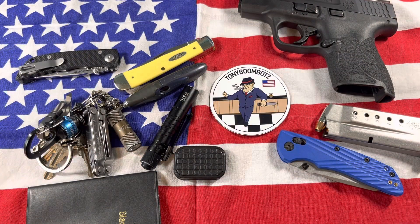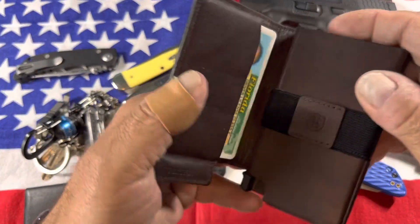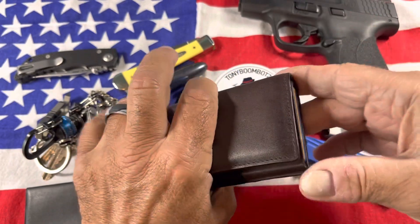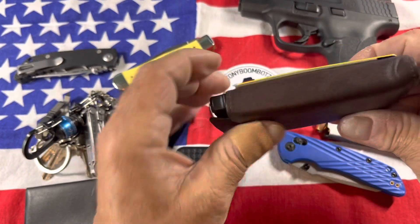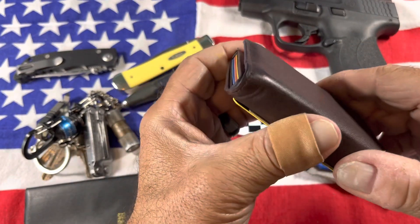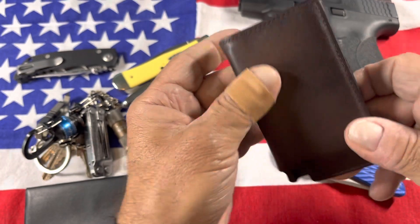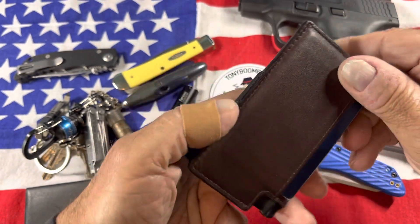For a wallet I have an extra minimalist leather wallet. You squeeze it and the cards come out. I love this thing — I've been using it for quite a while. My wife got it for me for Christmas a while ago and I love it.